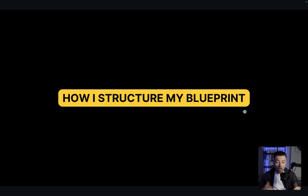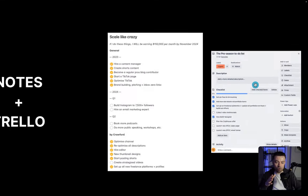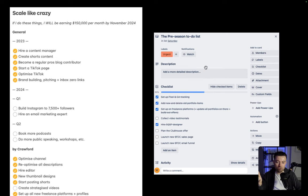With that said, let's move on to how I structure my actual blueprint — this is the crux of the video. It's just Notes and Trello. Notes is for planning — everything. Trello is for execution. What Trello allows me to do is plan every day: Monday, Tuesday, etc. Within each day I've got tabs, and within the tabs I've got details. What you're seeing here is my pre-season to-do list — this is only a snapshot because I've already done a lot of it. It's within a Saturday tab called the pre-season to-do list.